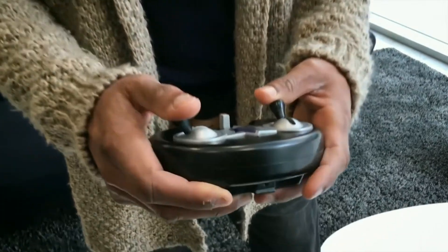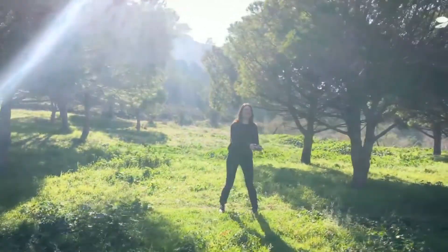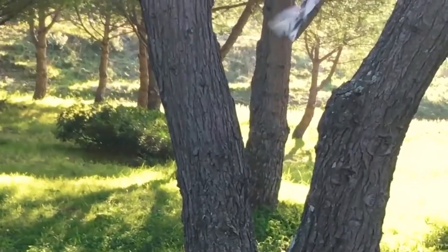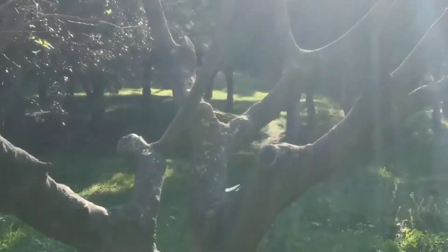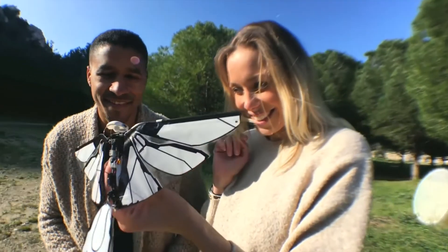Due to its 2-channel remote control that allows for further range, no interference, and maximum control, you can fly MetaFly super fast towards those dense trees, and then maneuver between them like only a MetaFly can. Now that's even level 13 exciting.